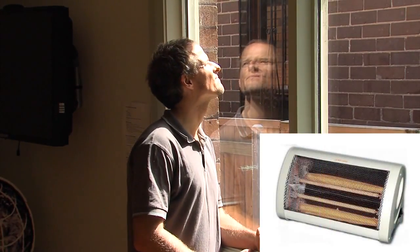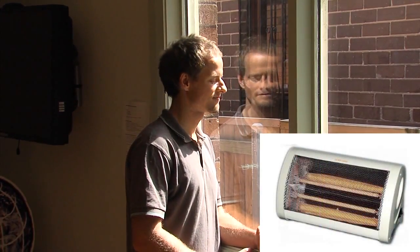Each square metre of sunlight provides us with up to 1000 watts of energy on a summer's day — the equivalent heat to what a radiator provides, each square metre. By following some straightforward rules when designing and building, we can capture this free energy in winter when we need it and block it out in summer when we don't.